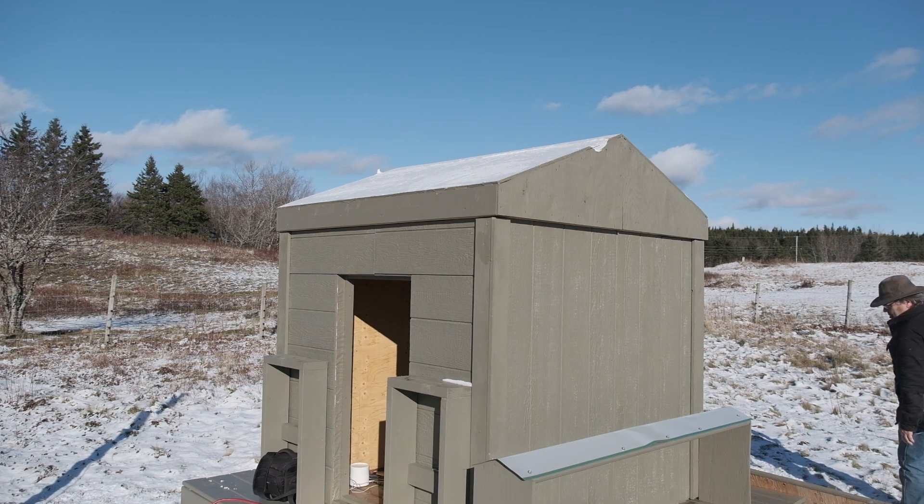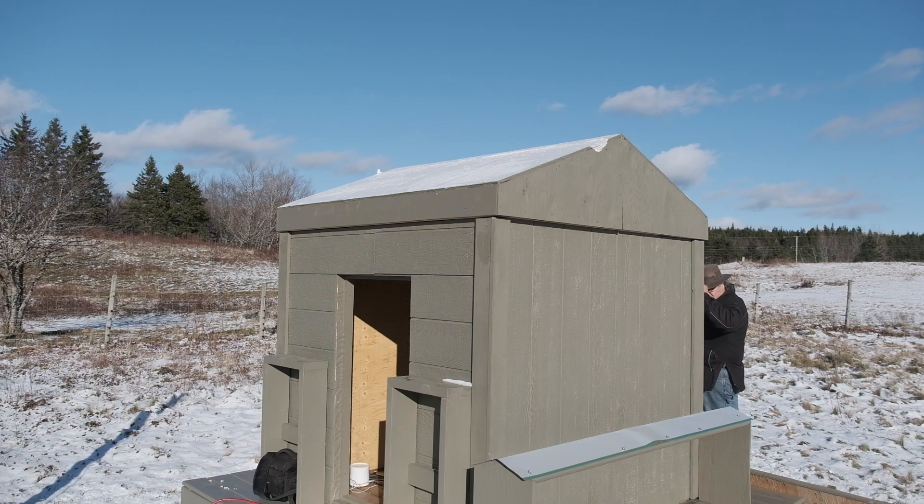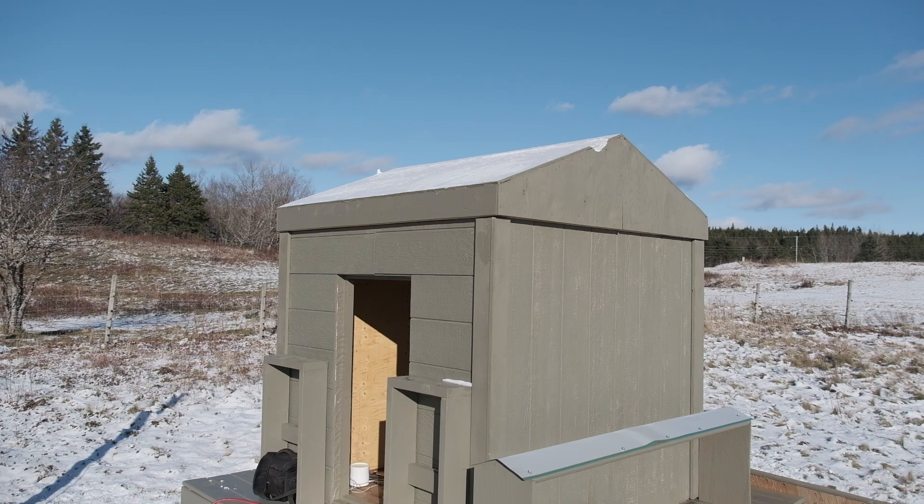Once the storm clamps are off, it's time to get the sliding roof off. Because this split roof design has an entirely removable cap, it does not matter which side comes off first.